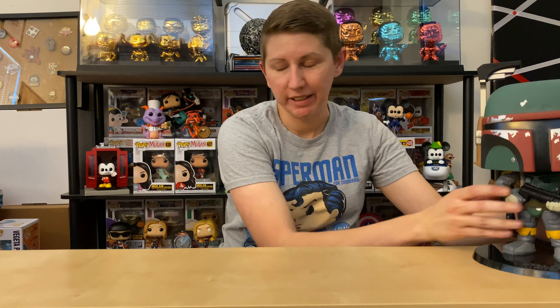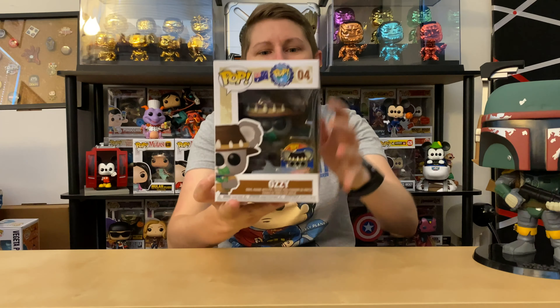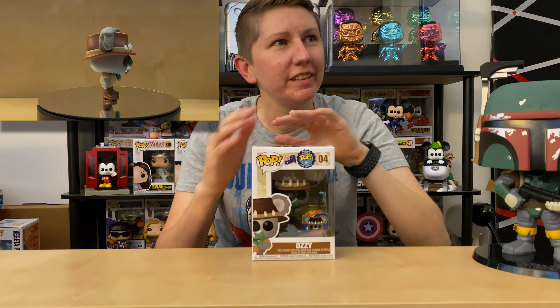I was really happy with that pickup. Alright, I have two more pops left — they're both from the Funko Shop. You know I like my Around the World pops, and I found my passport — I know I didn't have it last time. I didn't bring it for the video, so I'll put my stamp in the passport book later.